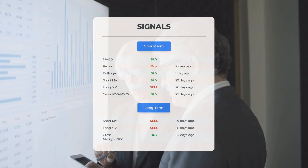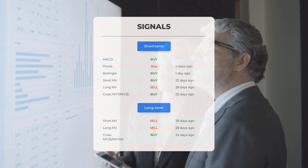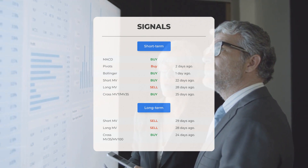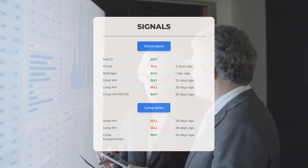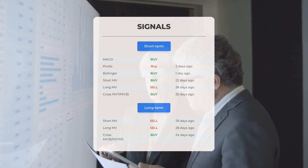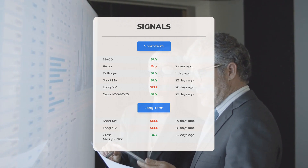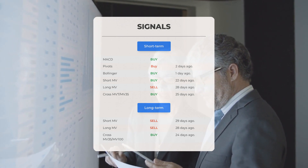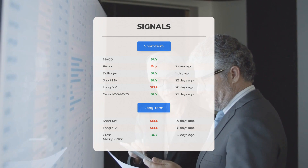Other notable signals include: MACD buy signal; pivot buy signal two days ago; Bollinger buy signal one day ago; short-term moving average sell signal 28 days ago; the relation between short and long moving averages buy signal 25 days ago. On the 12-month chart: short moving average sell signal 29 days ago; long-term moving average sell signal 28 days ago; relation between short and long moving averages buy signal 24 days ago. Visit stockinvest.us for more signals.